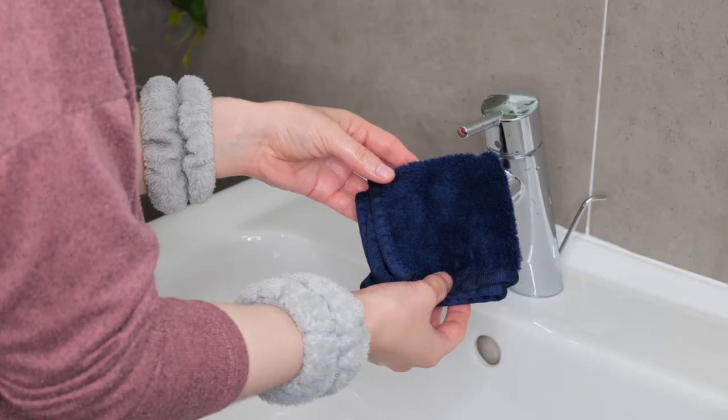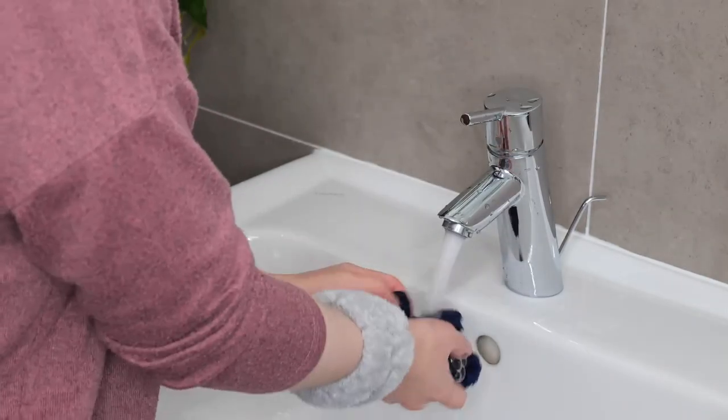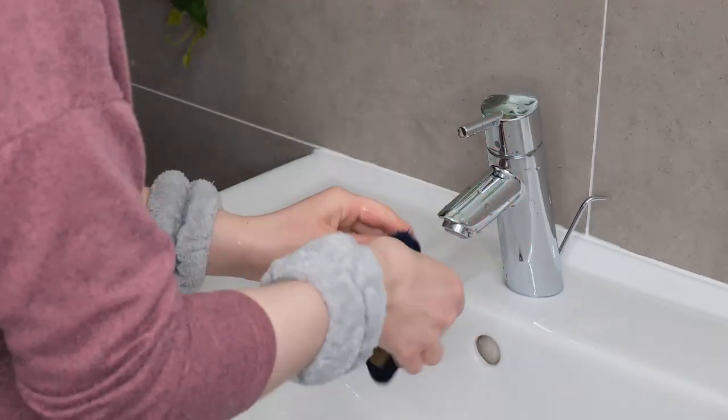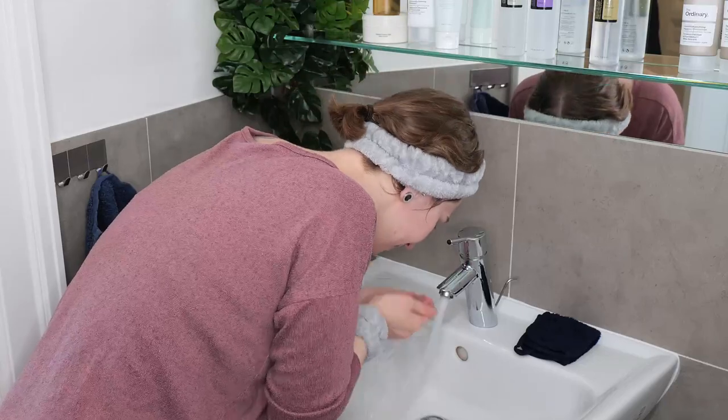If you prefer, you can use a soft clean microfiber washcloth as a helper. Wet it with lukewarm to warm water, squeeze it out so that it's damp, and then gently swipe it over your face, focusing on the hairline, around the eyes, and the neck to remove the last traces of cleanser, makeup, and sunscreen. Then rinse your face again several times ensuring everything is removed.